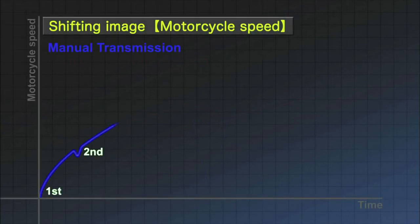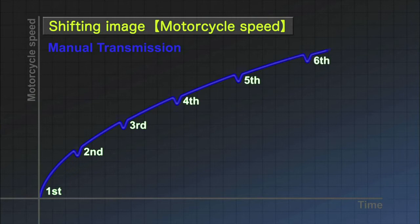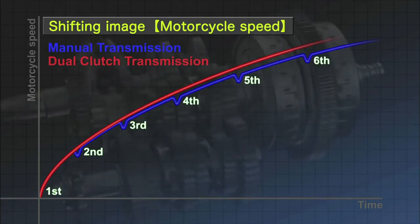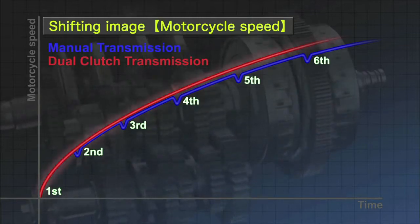A manual transmission interrupts traction, which results in an awkward feel and sluggish acceleration. In contrast, the dual clutch transmission allows drivers to accelerate directly and smoothly.